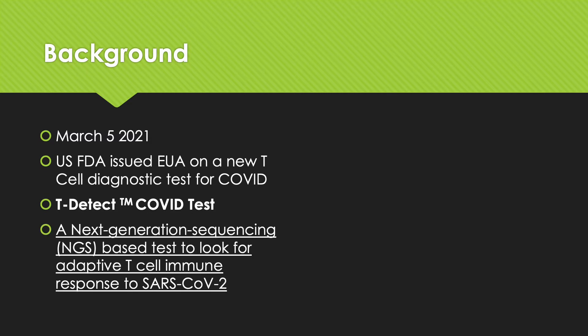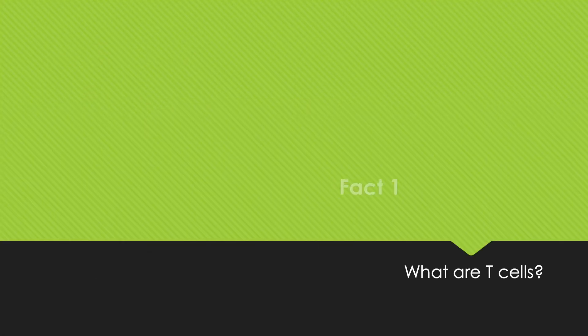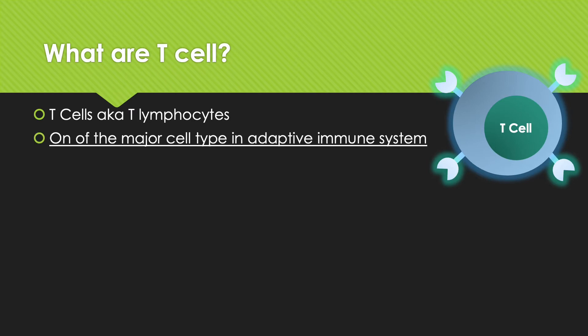The T-Detect COVID test is a next-generation sequencing-based test to look for adaptive T-cell immune response to the SARS-CoV-2 virus. Today we are going to look at: first, what are T-cells and why are T-cells important; second, what are the benefits of this T-Detect test; and also what are the drawbacks of this test. So, what are T-cells? T-cells, also known as T-lymphocytes, are one of the major cell types in the adaptive immune system.